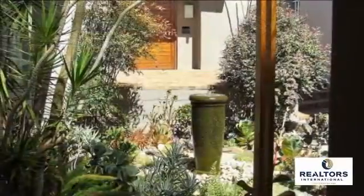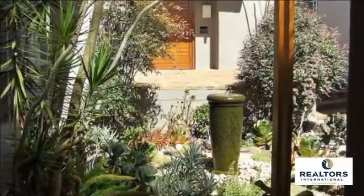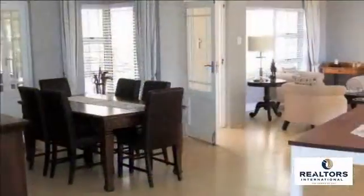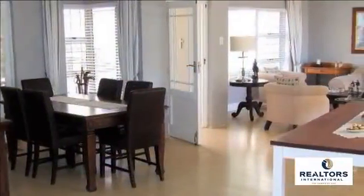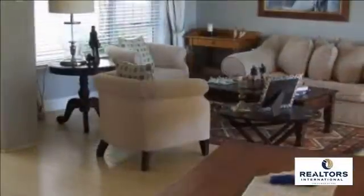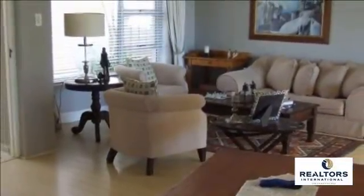This beautiful, spacious home gives you an instant smile on your face when entering. Lovely laminated open-plan living areas — lounge, dining and TV family room — that flow to a cozy separate braai room with gas braai, perfect when entertaining friends and family.